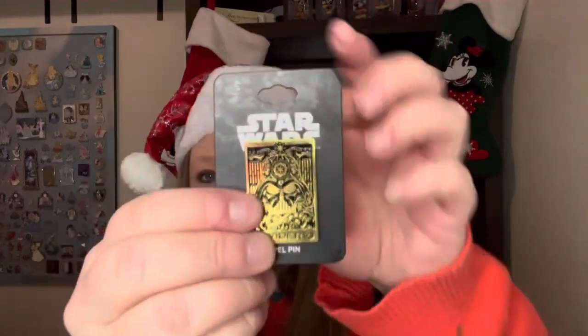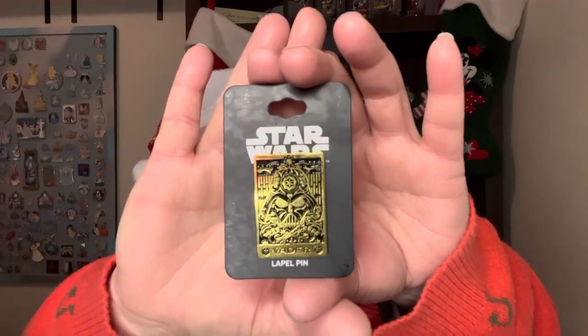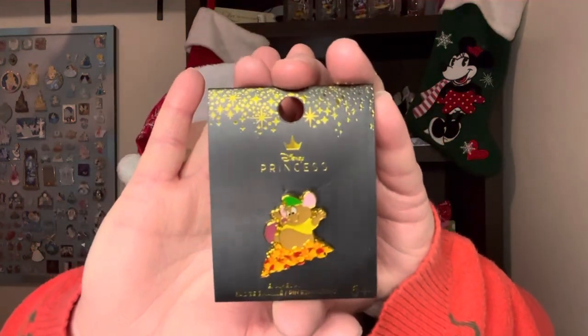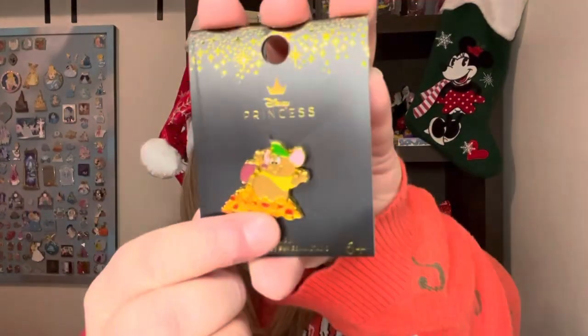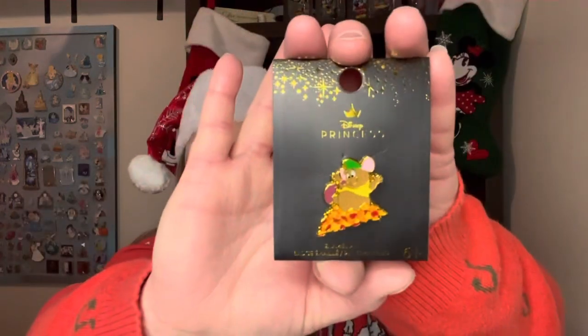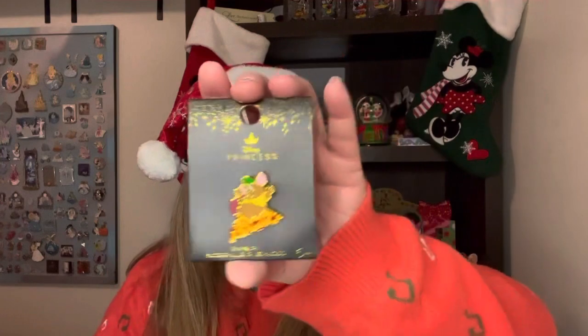Look at all this floral — it almost looks kind of like a henna tattoo. So that was one of the pins I traded for, and the pin that really caught my eye — that I just knew I had to have when she posted it — was this adorable Gus Gus. This is a Loungefly pin; I believe it came from Box Lunch. He's like kicking leaves — he's so cute! So that was the pin that really caught my eye and we ended up doing a three-pin trade. I'm super excited about that.